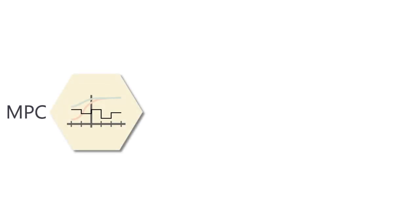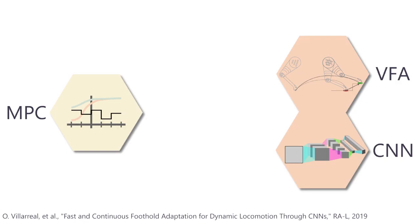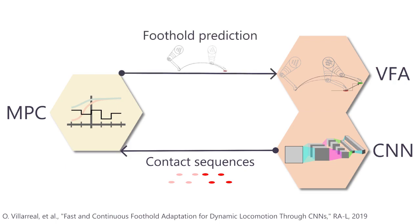The strategy combines model predictive control and our previously presented fast foothold adaptation, which uses a convolutional neural network to select safe footholds based on visual information. These two approaches are mutually beneficial to each other. Firstly, we exploit the computational efficiency of the CNN-based foothold classifier to generate safe contact sequences to be used in the MPC-based controller, which reduces the number of decision variables in the optimization. Secondly, the MPC-based controller helps the vision-based foothold adaptation to obtain better estimations of future landing positions, also called foothold predictions.